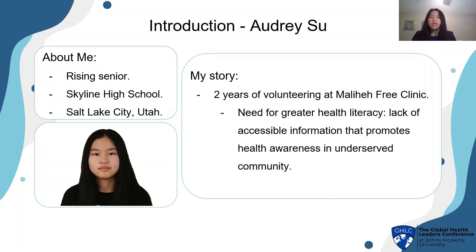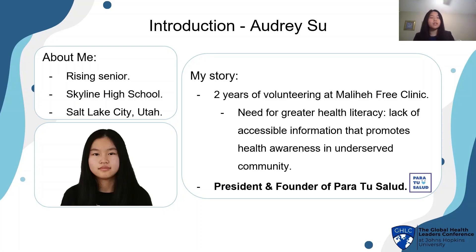There, I first saw the need for greater health literacy. There's a lack of accessible information that promotes health awareness to the underserved. So I founded Para Tu Salud, or For Your Health, a youth-led organization that promotes health literacy towards the underserved here in Utah.